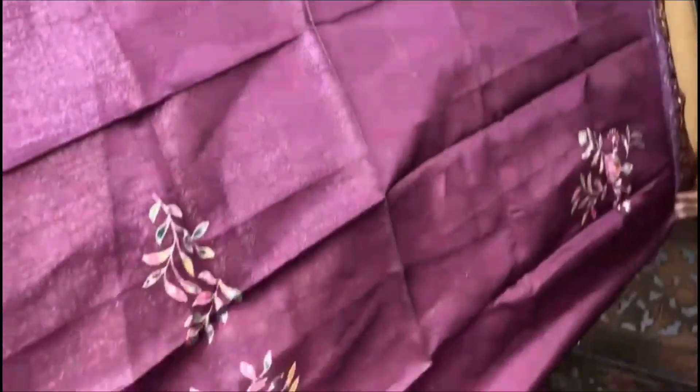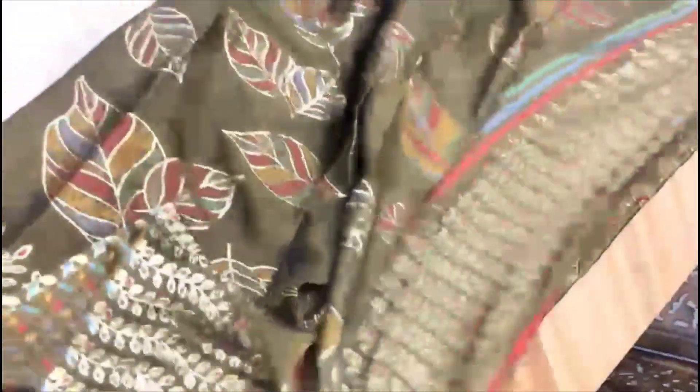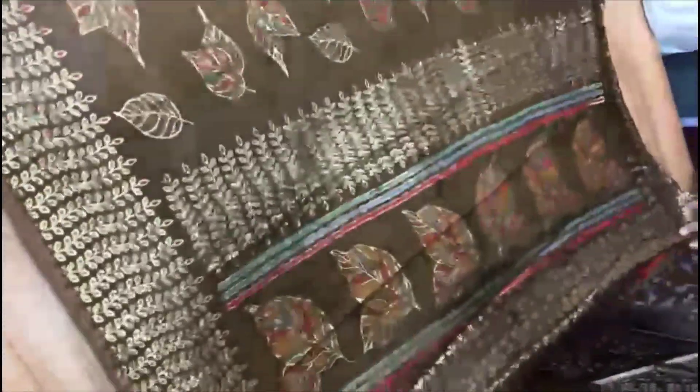I have another color — a mehendi green color sari. I have a slightly different color option for this sari.